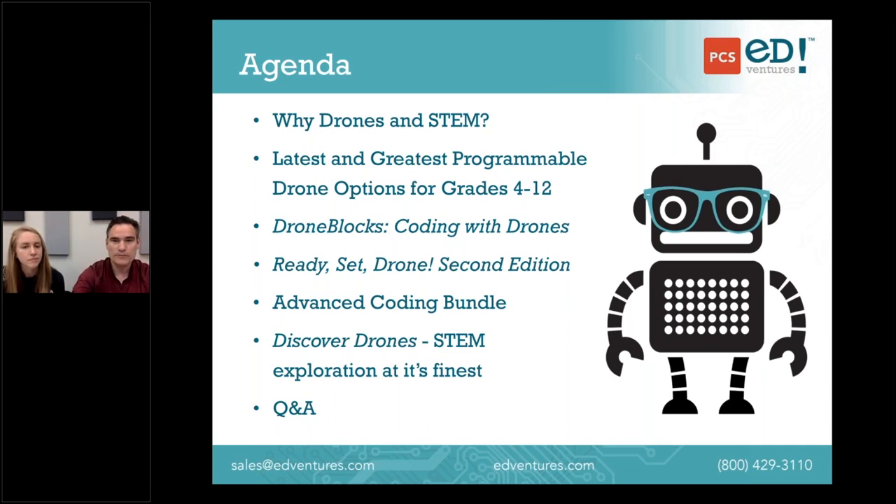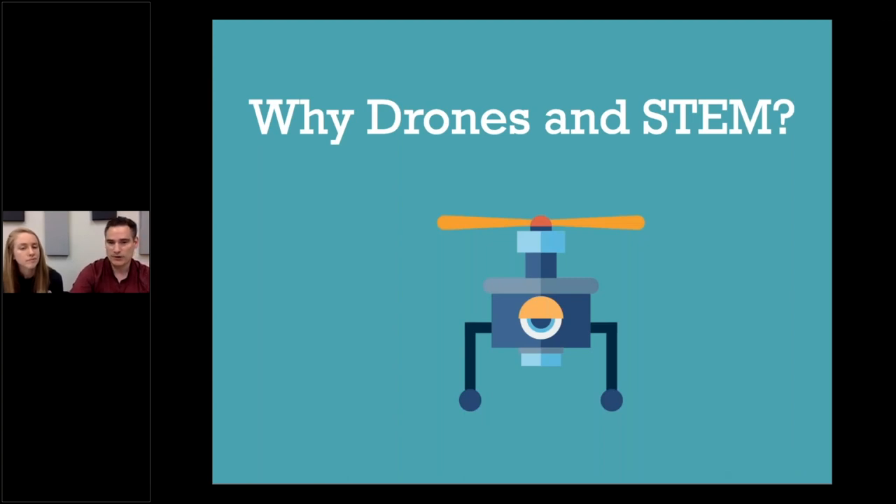Moving into why drones and STEM — even if you're new to PCS Adventures or STEM, you've probably heard about drones. Most people, when they hear the word drone, think of a remotely controlled vehicle with multiple propellers, often with a camera. It's an unmanned aerial vehicle. You'll often hear the acronym UAV instead of drone — they're interchangeable.